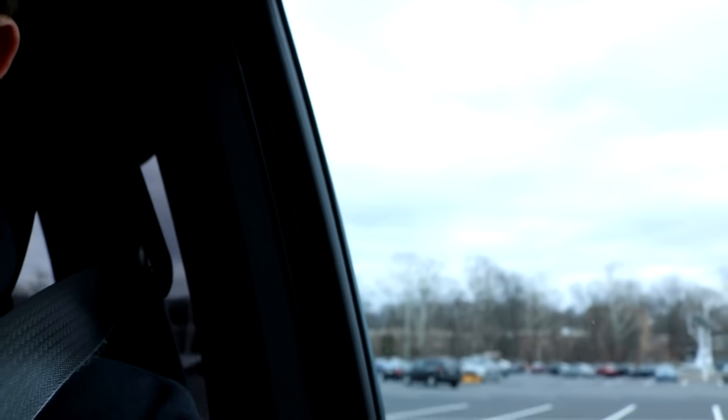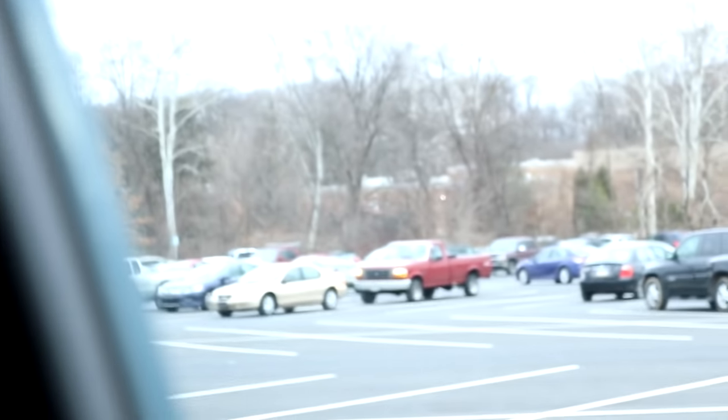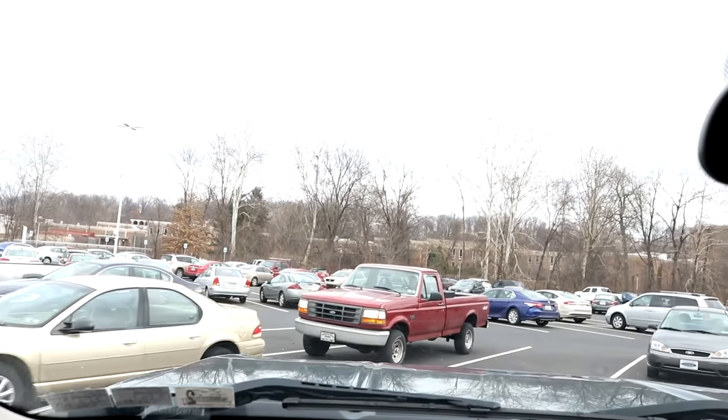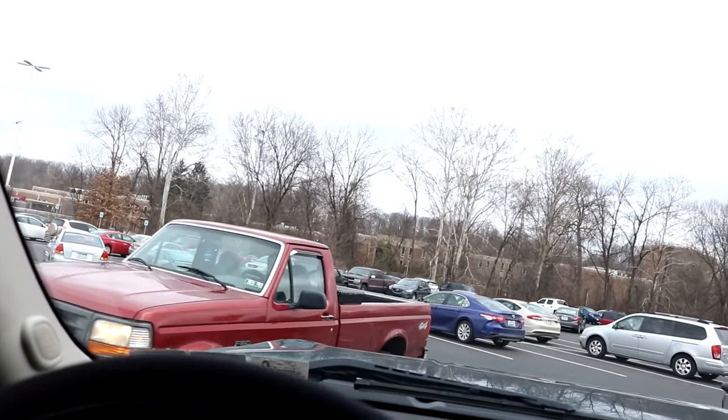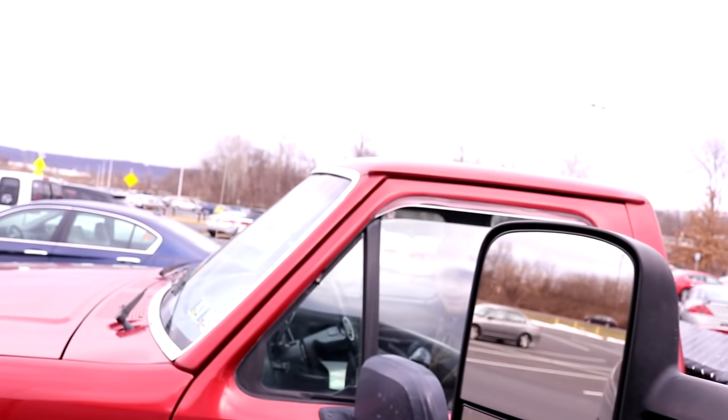Mike is still over there, so we'll go say hi to him. Mike is right there in that red truck — he drives the '96 Ford pickup with the 5.0 engine.